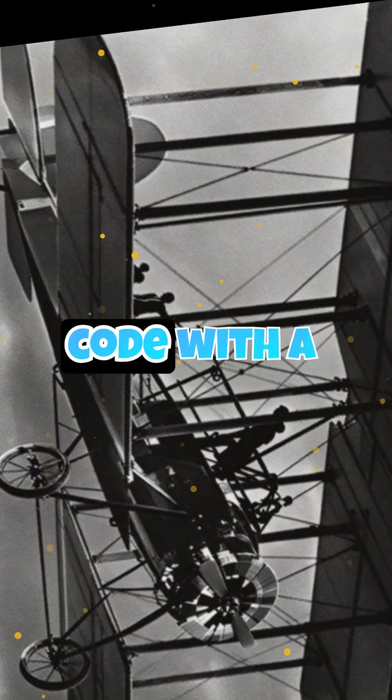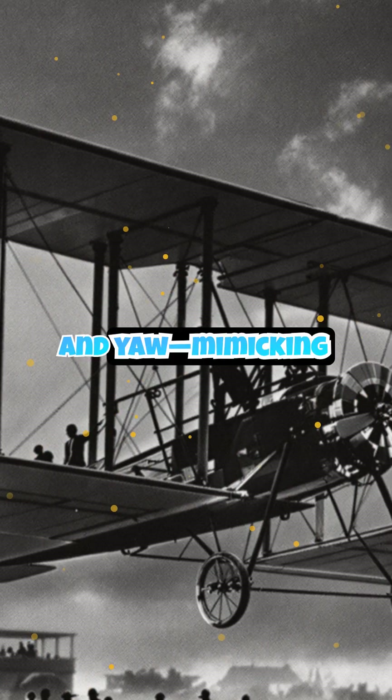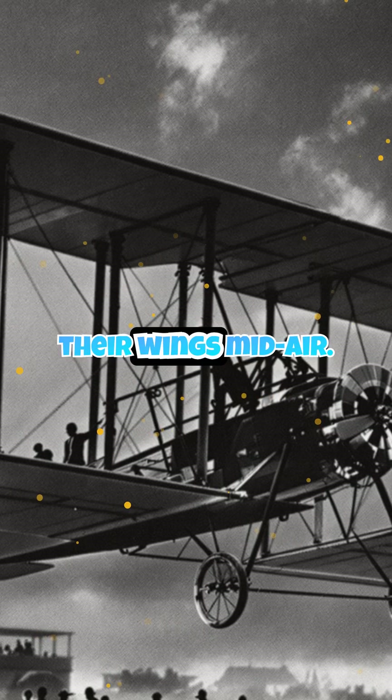They cracked the code with a three-axis control system — pitch, roll, and yaw — mimicking how birds adjust their wings mid-air.